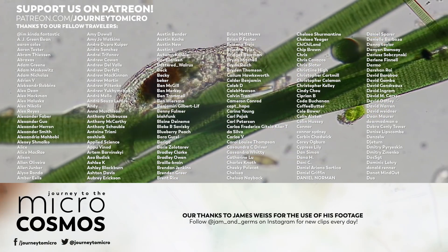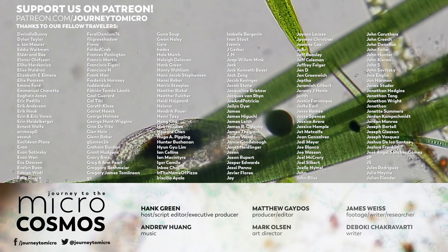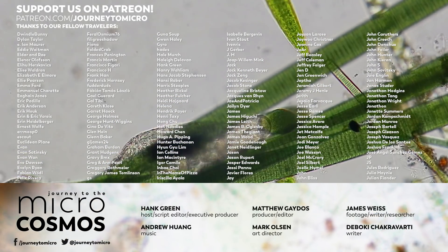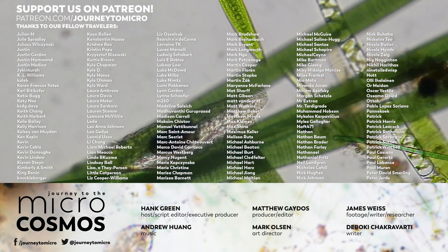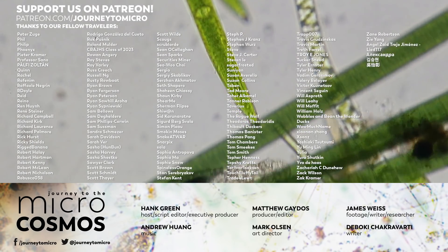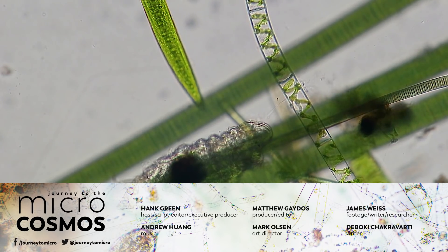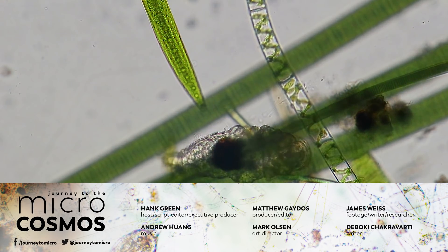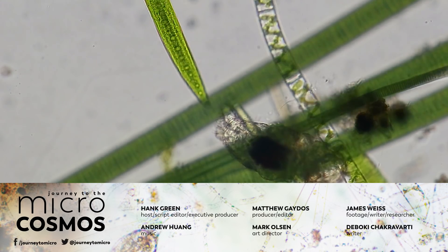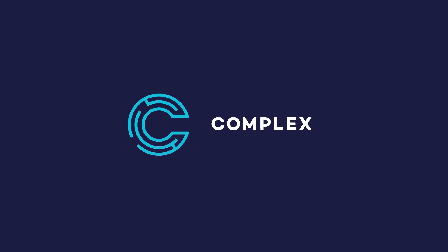Thank you for coming on this journey with us as we explore the unseen world that surrounds us. And thank you to all of these patrons, all of these wonderful people, who make it possible for us to take care of all of our microscopic friends and bring you these videos once a week here on Journey to the Microcosmos. If you want to see more from our master of microscopes, James, check out Jam and Germs on Instagram. And if you want to see more from us, check them out at youtube.com/microcosmos. Thank you for watching.